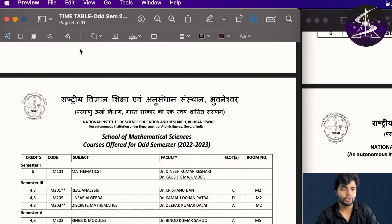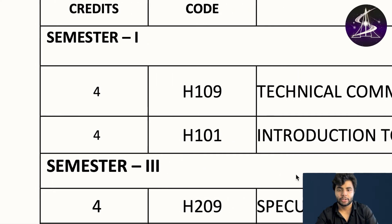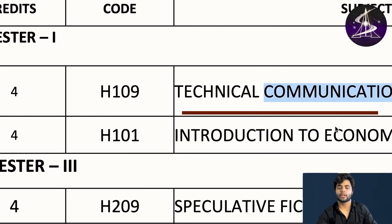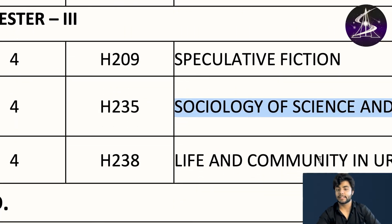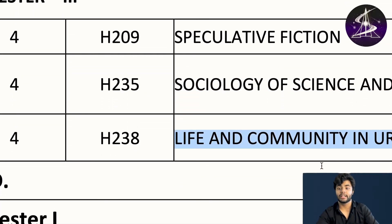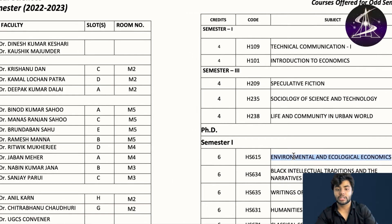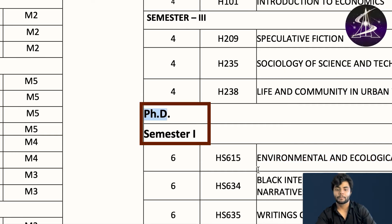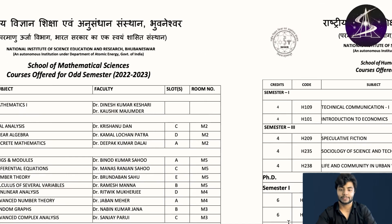For the humanities odd semester: technical communication 1, introduction to economics, speculative fiction, sociology of science and technology, life and community in urban world, environmental and ecological economics, writing in South Asian diaspora, and humanities and institutional space. Those are the humanities courses.